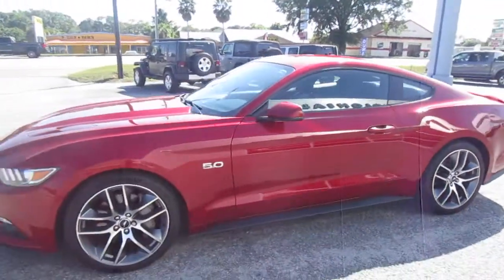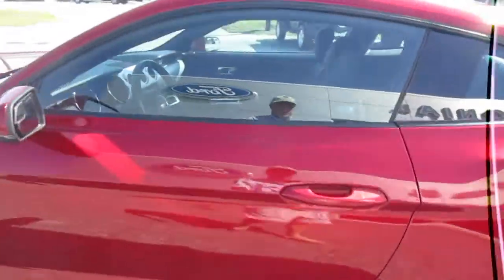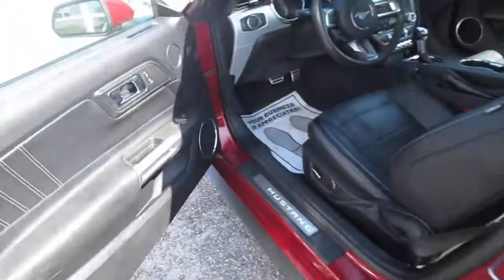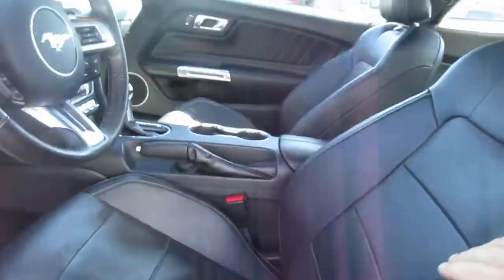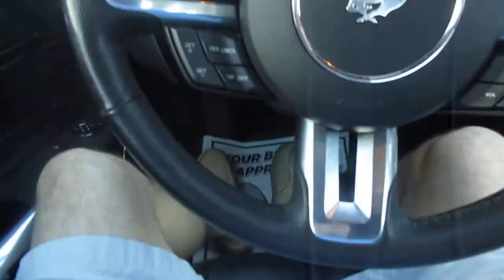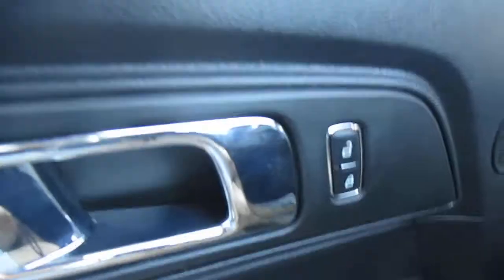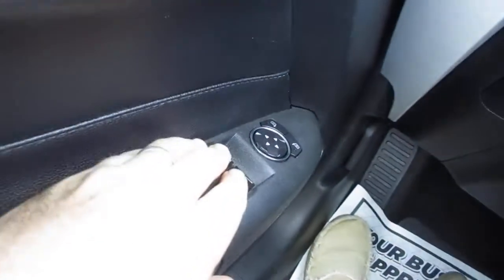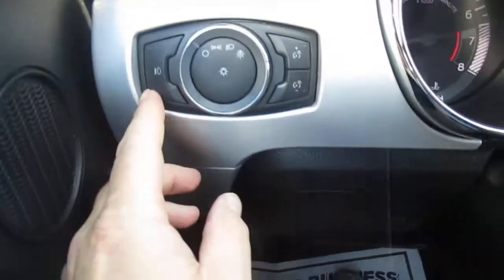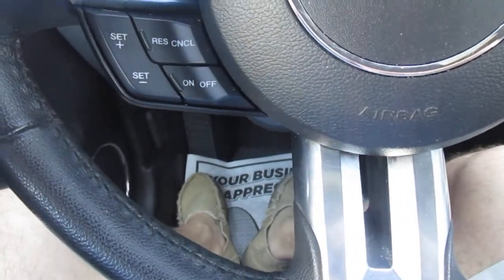It has black leather interior with white stitching — gorgeous condition at 60,000 miles. You'll find power door locks, power mirrors, and to the left of the steering wheel your headlight controls and interior light controls. On the steering wheel itself you have your vehicle menu options.